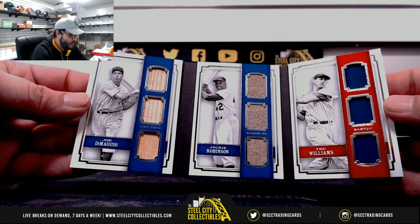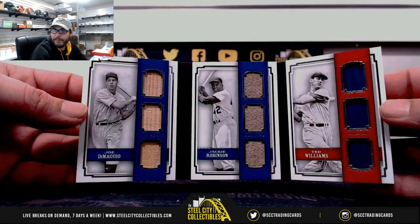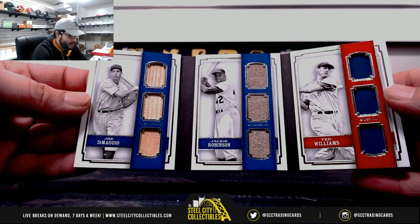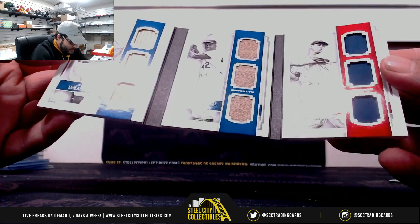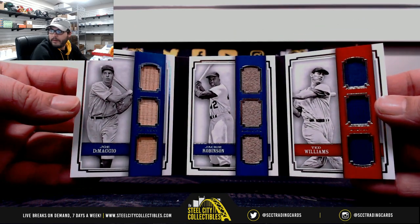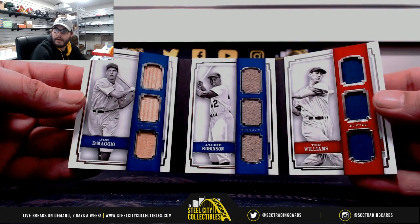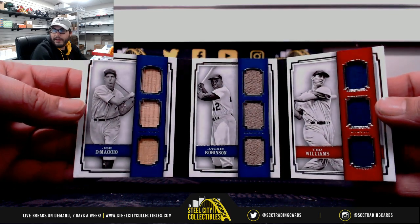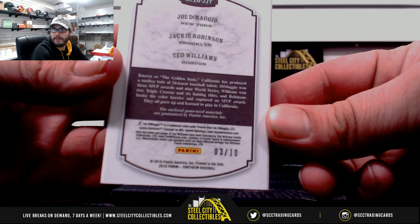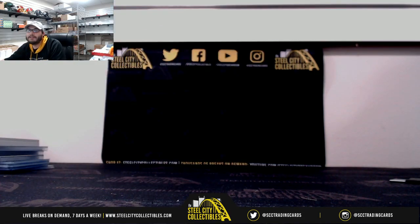Sick, sick, sick man. I wish that was a 101 - three of 10. That is a beautiful card man. Congratulations - three of 10. That is awesome. I will post that to YouTube for you man.